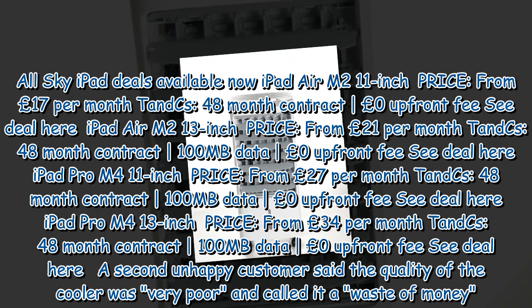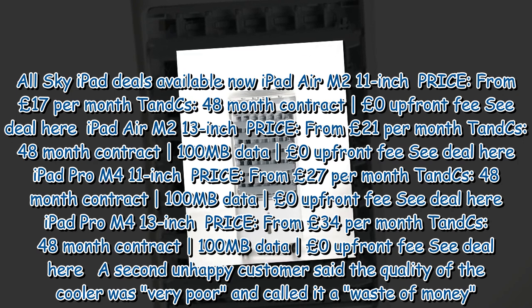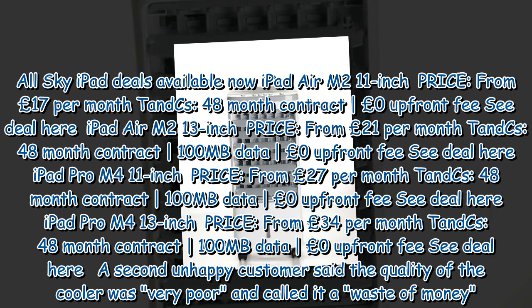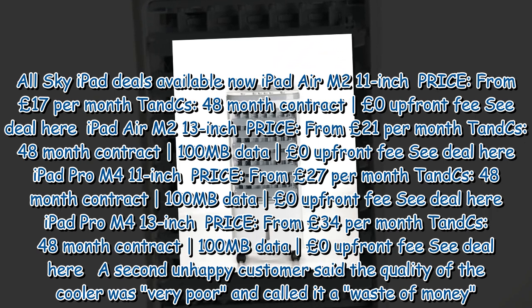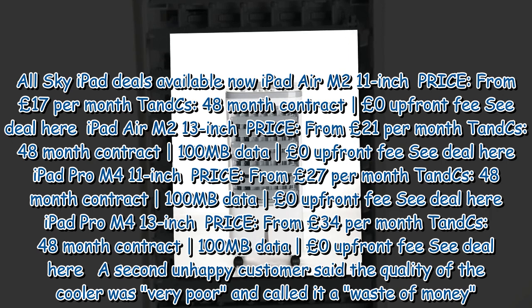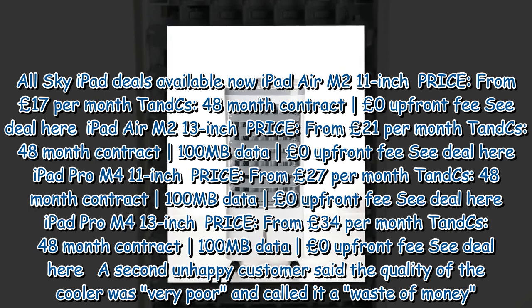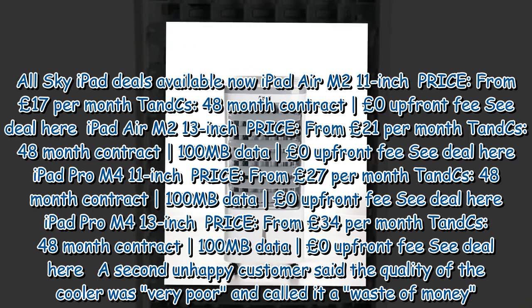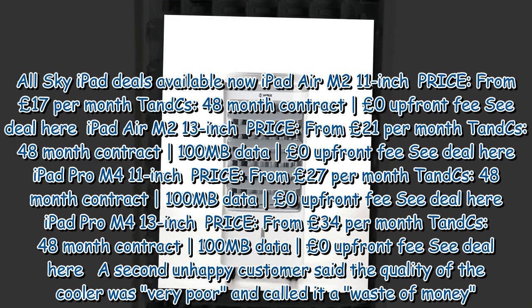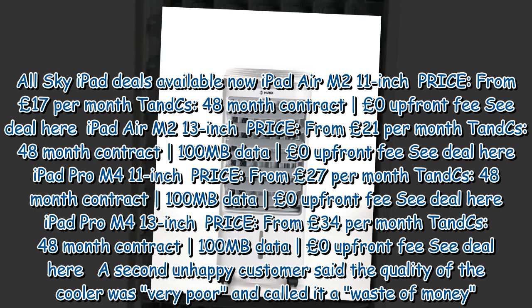All Sky iPad deals available now: iPad Air M2 11-inch from £17 per month on a 48-month contract with no upfront fee and 100MB data. iPad Pro M4 11-inch also from £17 per month on a 48-month contract with no upfront fee and 100MB data. iPad Pro M4 13-inch from £34 per month on a 48-month contract with no upfront fee and 100MB data.